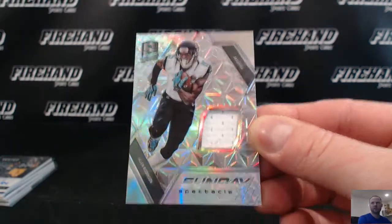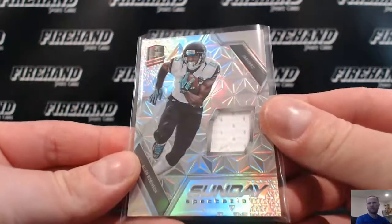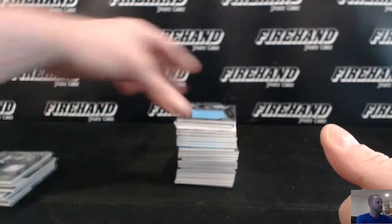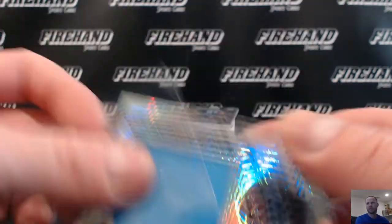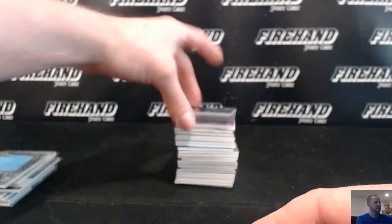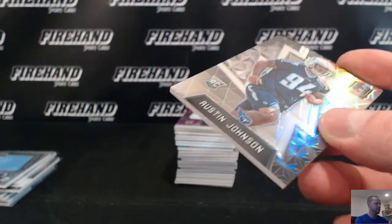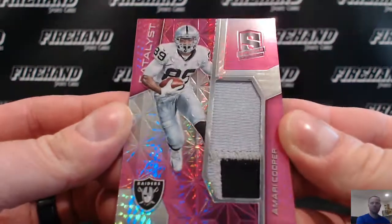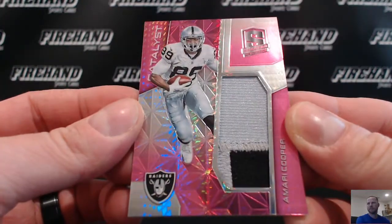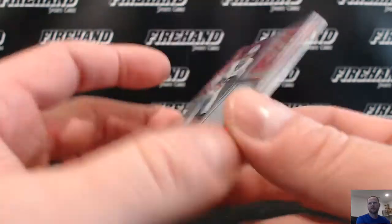Allen Robinson jersey for the Jags, going to Sports Nutso. Derrick Henry for the Titans — big jersey — going to ACP 420. Austin Johnson for the Titans, 99 rookie. We got a Catalyst patch — Amari Cooper for the Raiders, pink one, 7 of 10 — going to Greg Thomas.